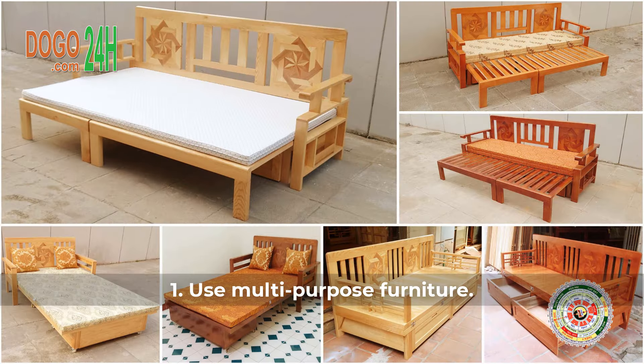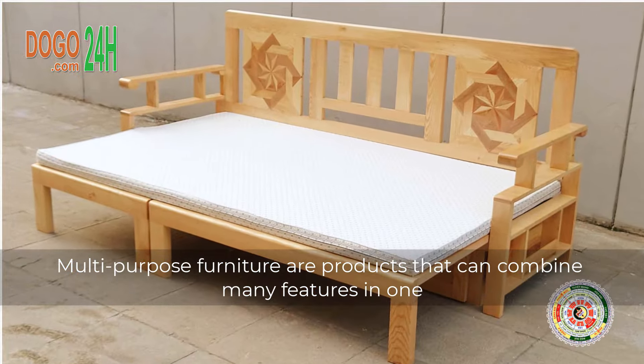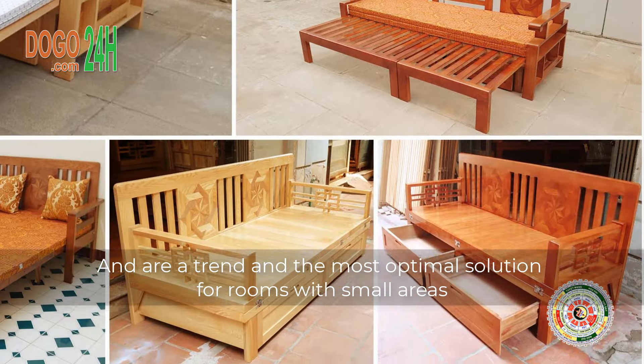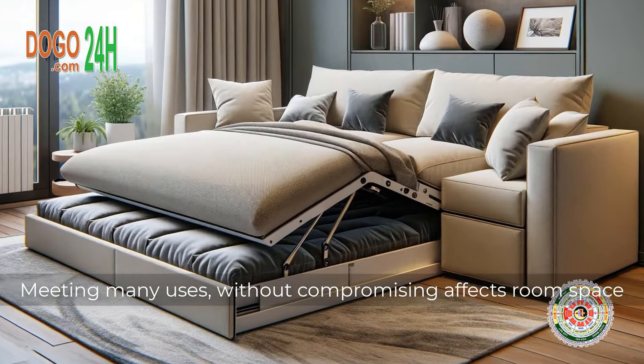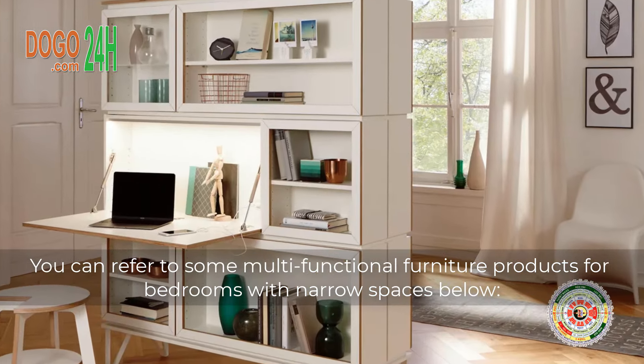1. Use Multipurpose Furniture. Multipurpose furniture are products that can combine many features in one, and are a trend in the most optimal solution for rooms with small areas, meeting many uses without compromising room space. You can refer to some multifunctional furniture products for bedrooms with narrow spaces below.